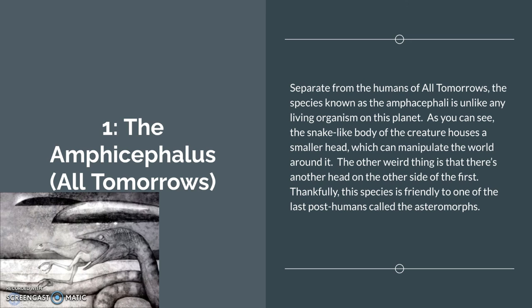Number 1: the Emphysephalus from All Tomorrows. This one gave me a brain hurt. Separate from the humans of All Tomorrows, the species known as the Emphysephali is unlike any living organism on this planet, or any speculative planet that anyone has imagined. The snake-like body of the creature houses a smaller head which can manipulate the world around it. The other weird thing is there's another head on the other side of it — it's like a cat-dog, but with a snake and a weird little tapir lizard. Thankfully, this species is friendly to one of the last post-humans, called the Asteromorphs, which beat the racist space orbs. Read All Tomorrows — it's weird.